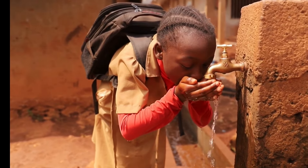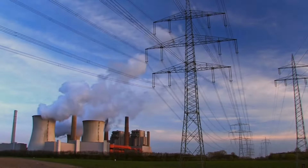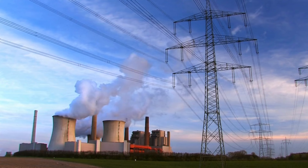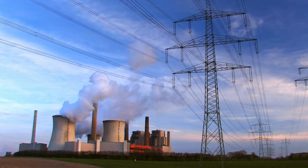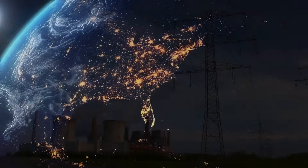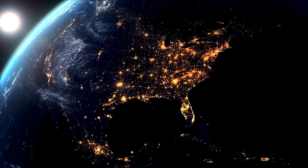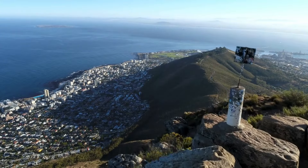In addition, the dam has played a critical role in promoting regional cooperation and energy security. By supplying electricity to neighboring countries like Togo and Benin, the Akosombo Dam has fostered closer ties between these nations and Ghana. This collaboration has been vital in maintaining regional stability and ensuring a reliable supply of electricity across West Africa, underscoring the dam's importance as a cornerstone of economic development and integration in the region.